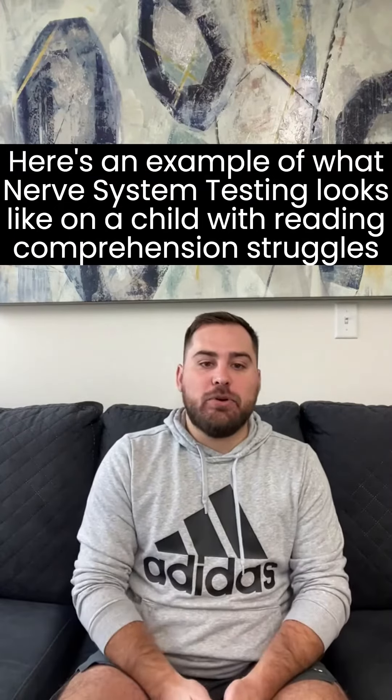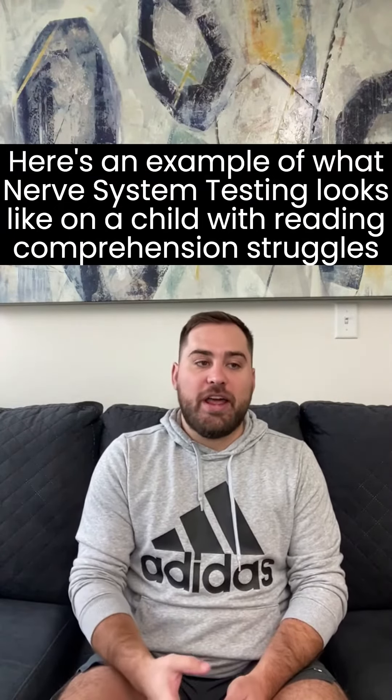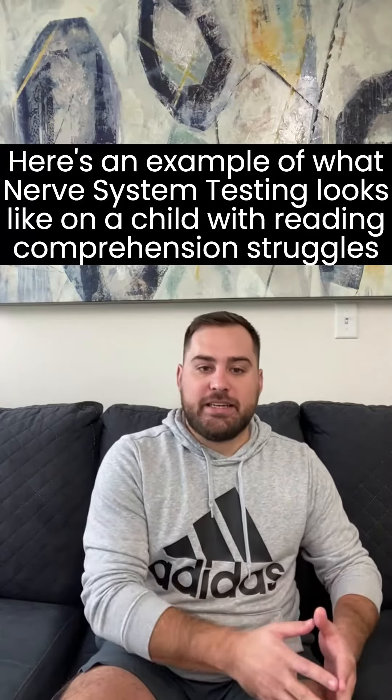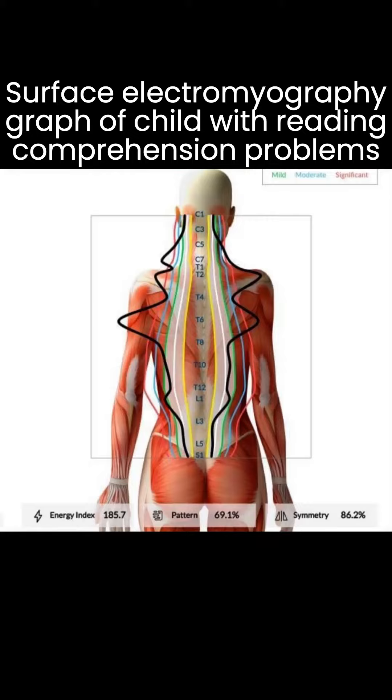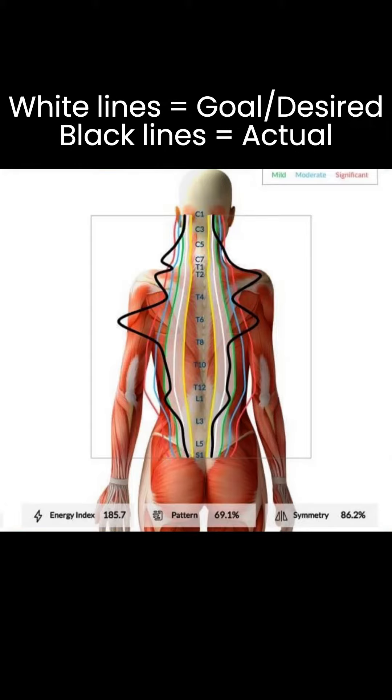Here is an example of a child's total energy score on our nerve system testing. This is the electromyography portion of our nerve system testing. You can see here there are two white lines that follow down the spine in kind of a pear shape — that would be the normal distribution of energy that we want to see.